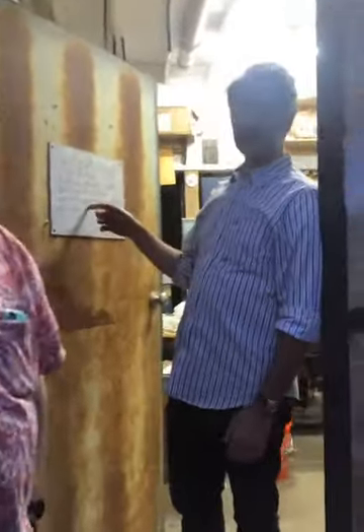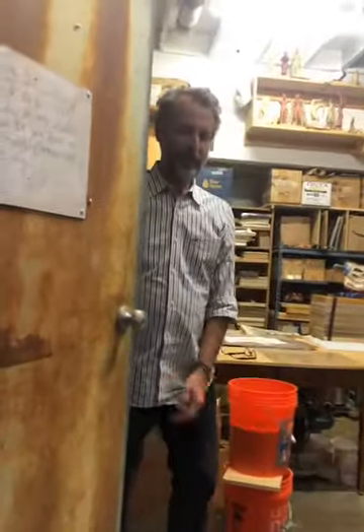Hi Brian. Welcome. Do you have an appointment? Did you see the sign? We have an appointment. We do. We want to come see your studio. All right, come on in.